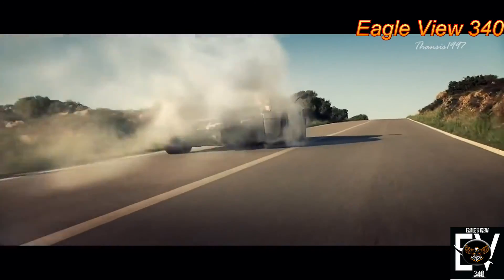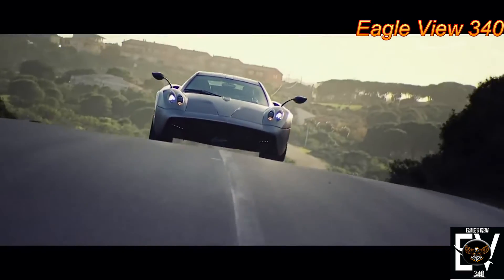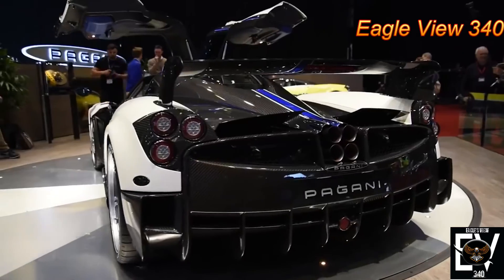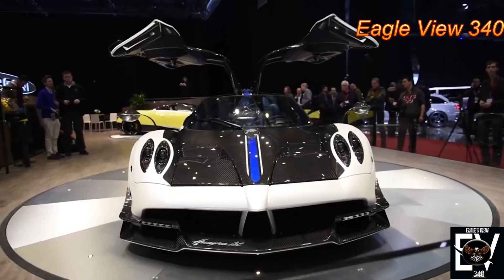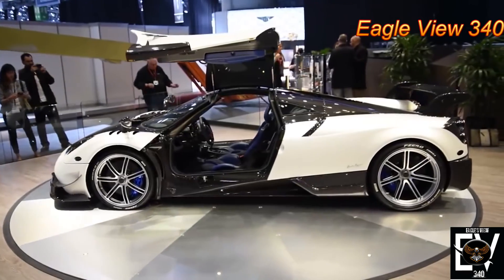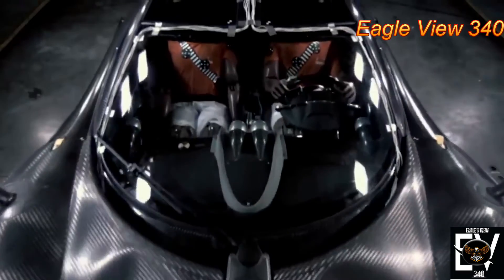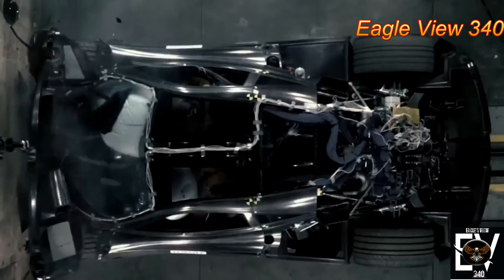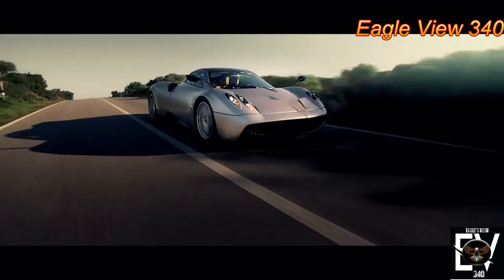Pagani actually crashed its Huayra prototype in a real-world test drive — albeit unintentionally — near Fälterbach in Germany. The company claimed that the central monocoque of the Huayra performed extremely well, and the driver and passenger were left uninjured. In a crash test video clip that circulates online, the Huayra's structure is shown to withstand a frontal impact at a strength that would otherwise shatter a standard carbon fiber part.